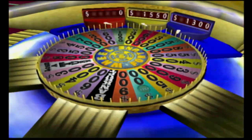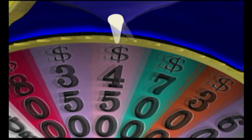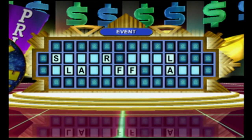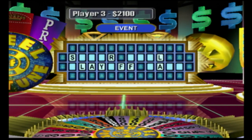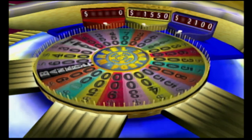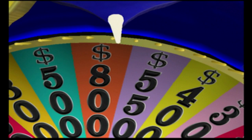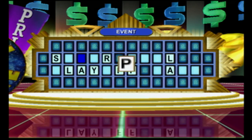I'd like to spin the wheel. Come on. Give me a Y. One Y. Come on, show me the big one. E. Can I have a P, as in pumpkin? Good. Two P's.